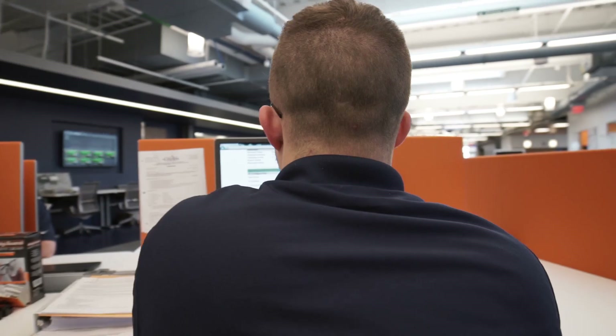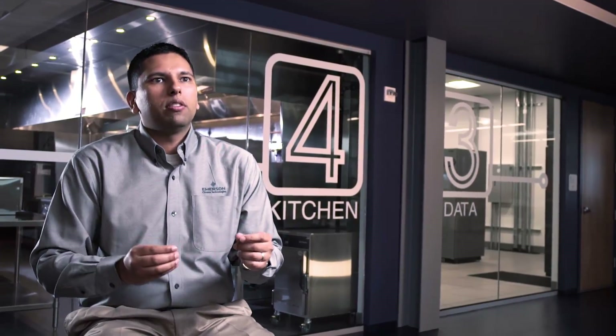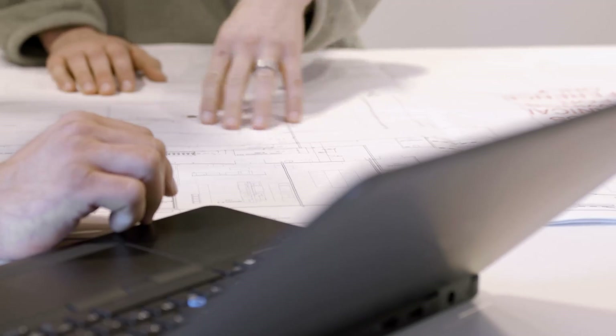We've never really built a building or a space like this before. There is not a single cubicle or a divider anywhere in this building. That creates an atmosphere for collaboration and ideation.